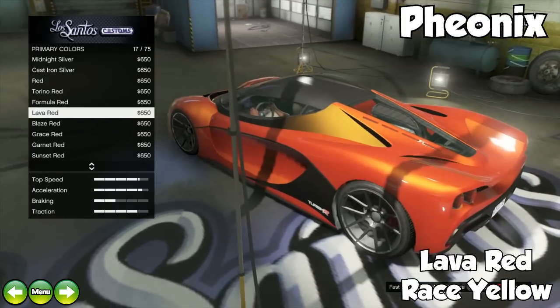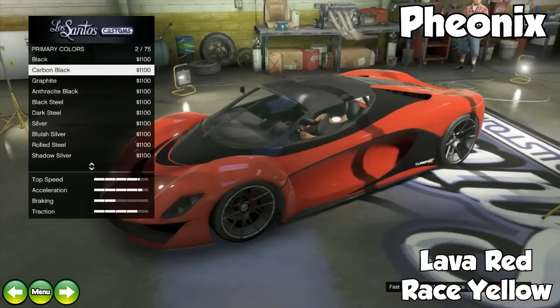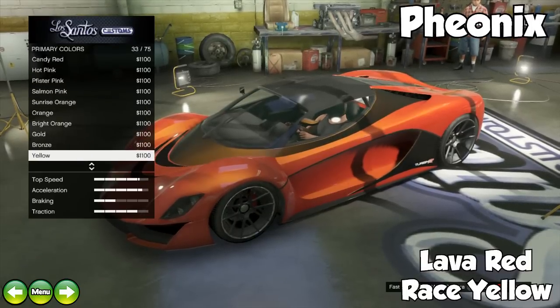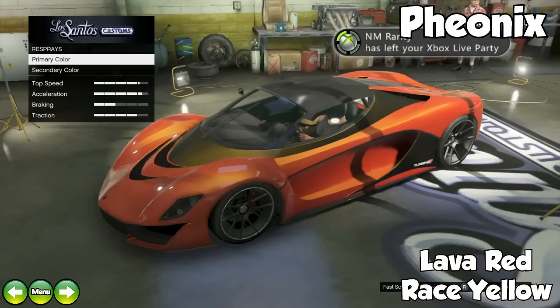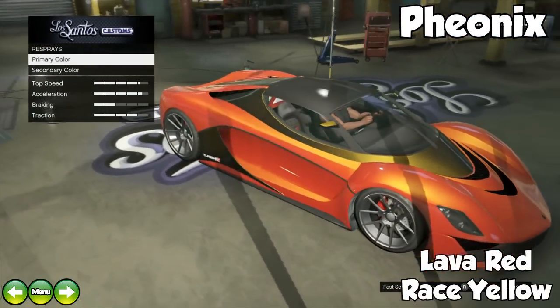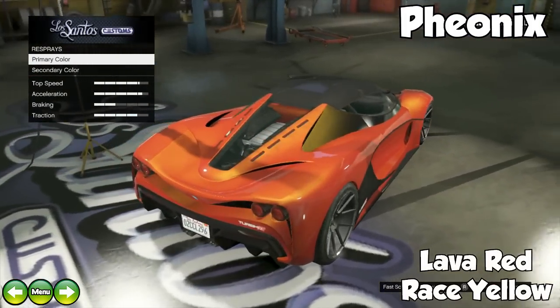The next one is called The Phoenix. It's a pretty basic color scheme — a lava red metallic with a race yellow pearlescent. Although I'm not a big fan of orange, if you do like orange this is definitely an awesome color. The orange and yellow look really cool when you're driving down the street, and especially when the sunlight hits it, it makes the yellow stand out even more. If you like orange, this is a great color for you.